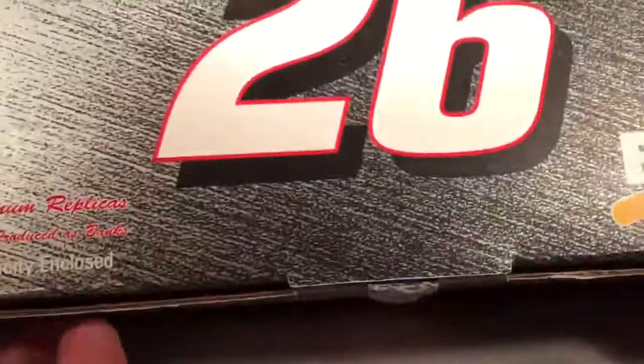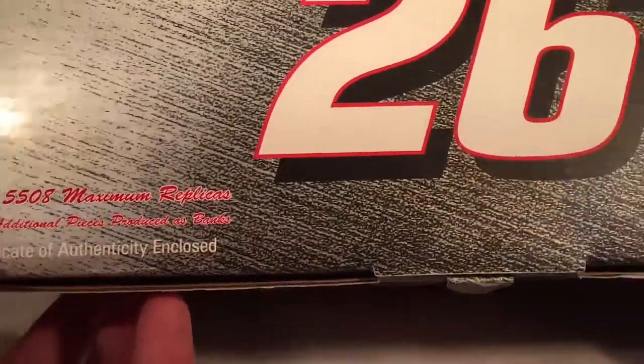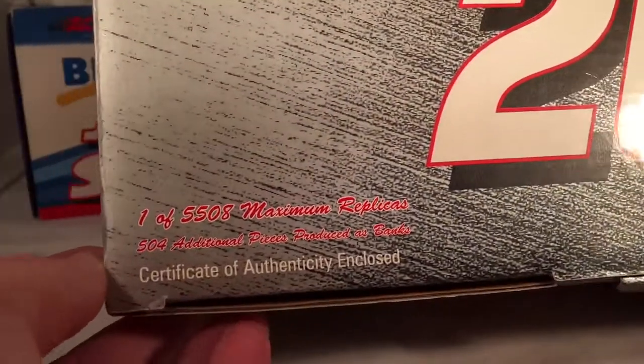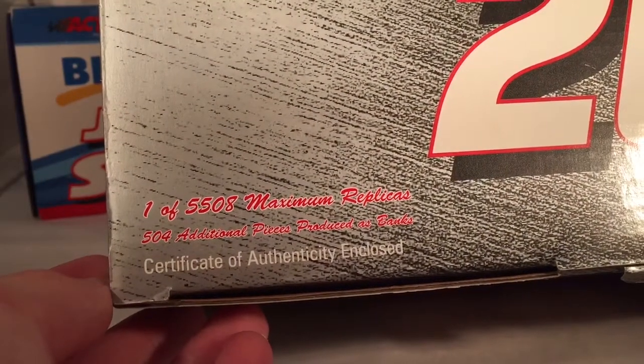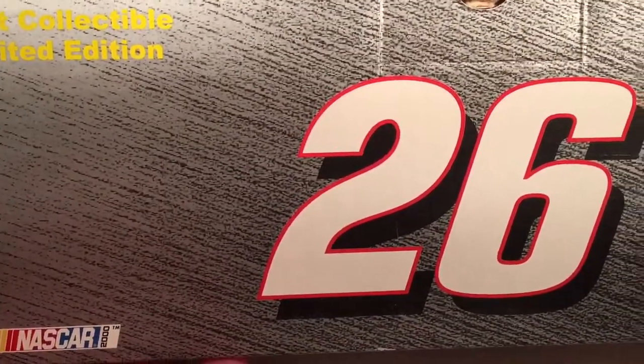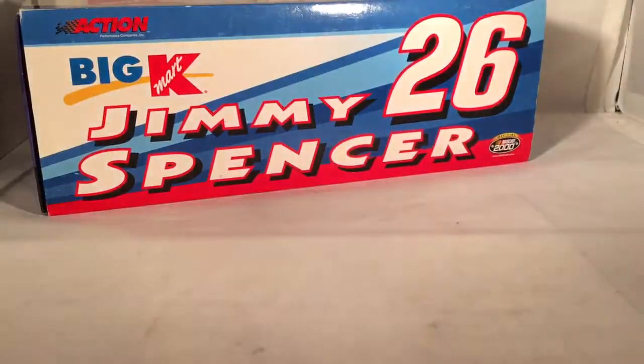Here's Team Caliber's box. It's got a gray, almost asphalt-looking pattern, big 26 on it, Jimmy Spencer, Big Kmart, Team Caliber Preferred. Team Caliber-wise, they made a total of 5,508 plus 504 banks — limited edition adult collectible. Pretty generic as far as I'm concerned.